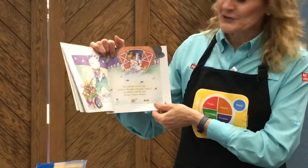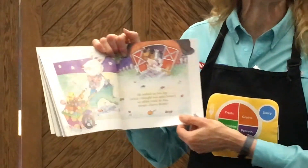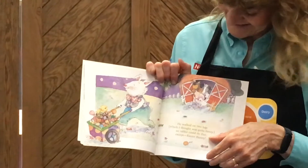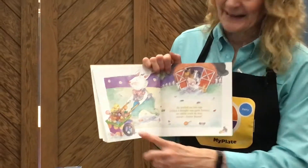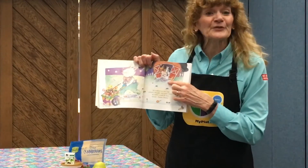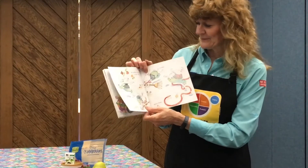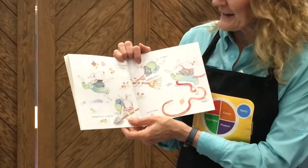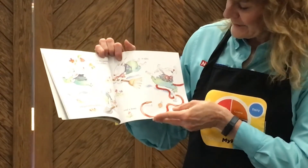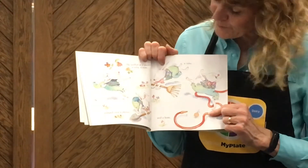He walked on two legs, which I thought was quite funny. No rabbit could do that, except the Easter bunny. He has all kinds of things in his wheelbarrow, and the animals are looking at him like, wonder what's going to happen next. He sniffed at a pansy, a tulip, a rose, jumped over a shovel, a rake, and a hose. He's getting some physical activity in that morning, isn't he?